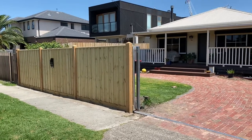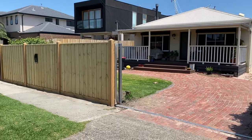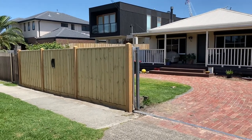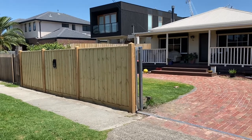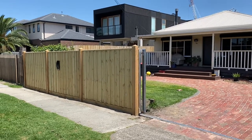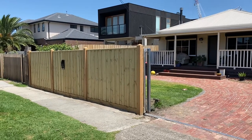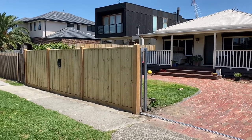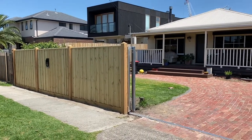Hello everyone, Jason from Nailed Up Fencing. Today I just want to show you one of my latest projects. This is a treaded pine paling fence with exposed 5x5 posts with pyramid tops and capping. This one also has a sliding gate, but there is a special surprise.